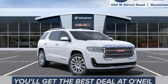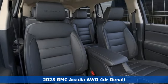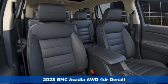Here's a new 2023 GMC Acadia. GMC, it's not just a vehicle, it's a professional-grade tool.